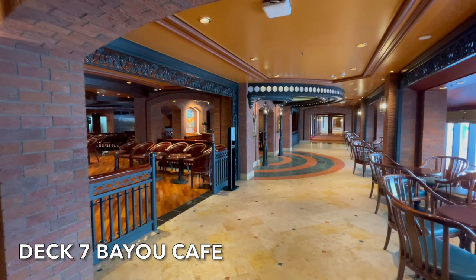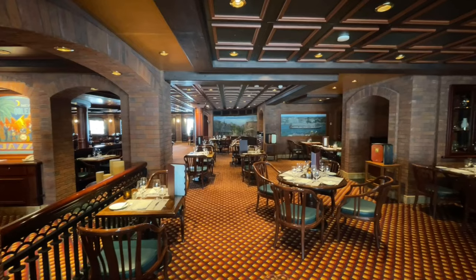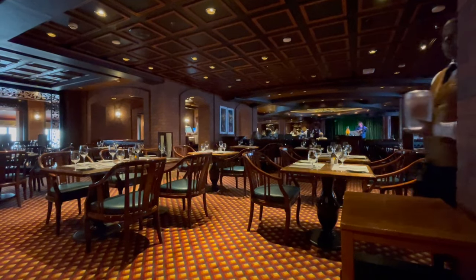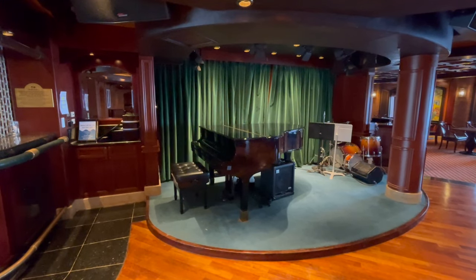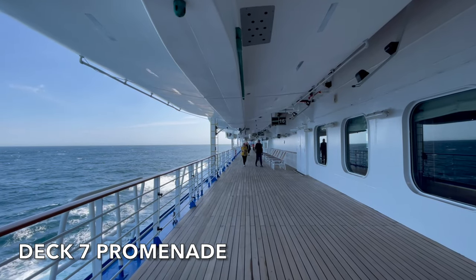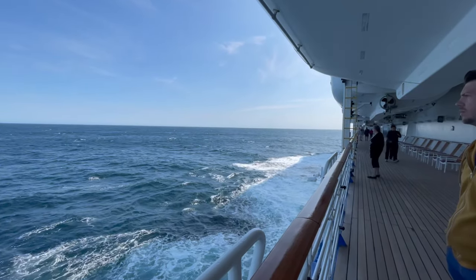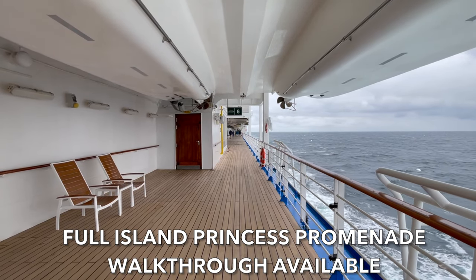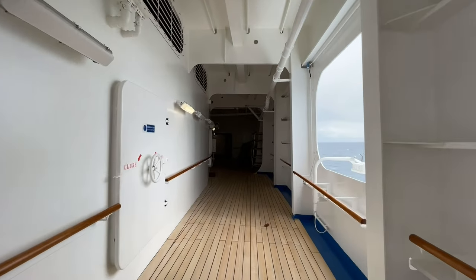Next to Sabatini's on deck 7, you'll find the Bayou Café, another of Island Princess's speciality restaurants. Originally serving Cajun and Southern style food, the Bayou Café now serves a more standard Crown Grill menu that you'll find on other Princess ships. The Bayou Café also has its own entertainment area and bar where you'll find live music nightly. On deck 7 there's also the promenade with some seating available, perfect for getting some sea air while sailing. Unfortunately the promenade on Island Princess is not a full wraparound — you can walk across the front of the ship but it's closed off so you don't get those forward-facing sea views.